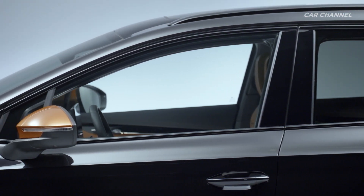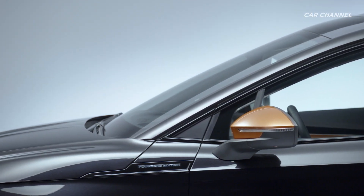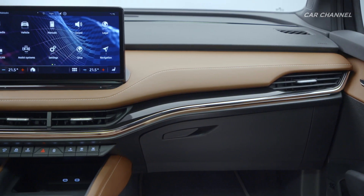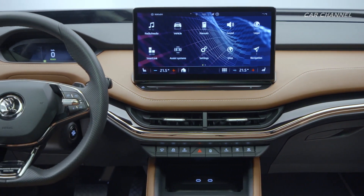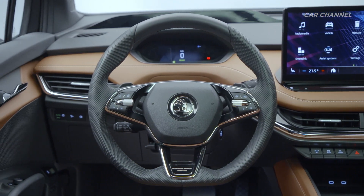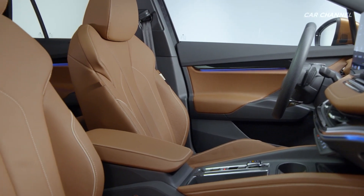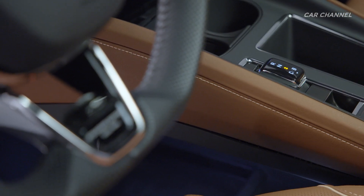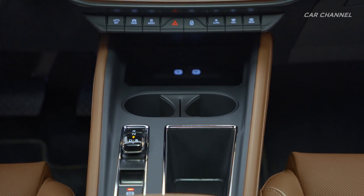New design selections replace the classic trim levels and set new standards for the interior. Each design selection, put together by Skoda material concept designers, provides a tasteful interior with an exceptional feel-good factor and features natural, sustainably processed and recycled materials. The new, clearer structure of the choices available, with content-themed packages as well as some individual options, makes it quick and easy to customize the vehicle to suit the owner's taste.